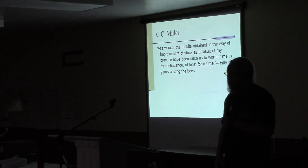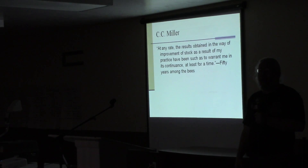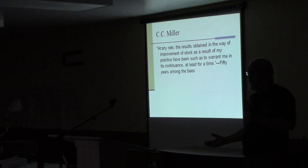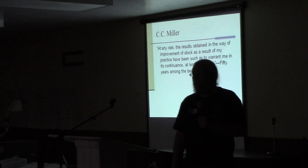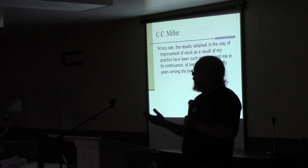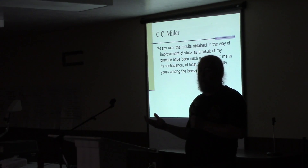If you have trouble picturing that, picture this: you take a dachshund and you cross it with a German Shepherd. What are you going to get? A very weird, very ugly dog. It might be really sweet and wonderful, but probably not what you were looking for.